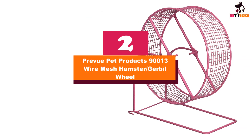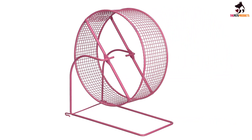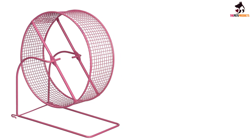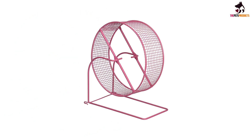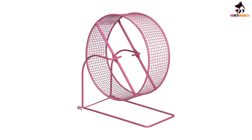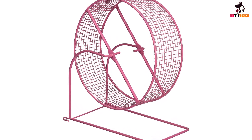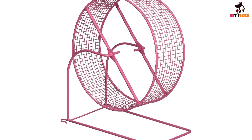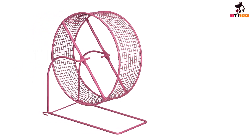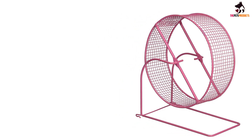At number 2, we have the Preview Pet Products 90013 Wire Mesh Hamster Gerbil Wheel. With a design unlike any other, this hamster wheel works well to protect your furry little friend's feet and tail, and can also be attached to the side of a mesh cage conveniently. The Preview SPV90013 Wire Mesh Hamster Gerbil Wheel is a balanced recipe for a fun exercise session for your gerbil as well as your own peace of mind. Though this device mostly ends up being attached to the side of a mesh cage, it is equally great at delivering exercise both inside or outside the cage, so your pet can enjoy some versatility in scenery once in a while.